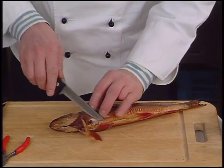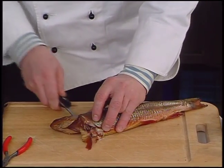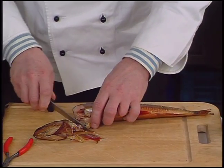The trout are filleted. After heading, an incision is made along the backbone. The first fillet is easily separated.